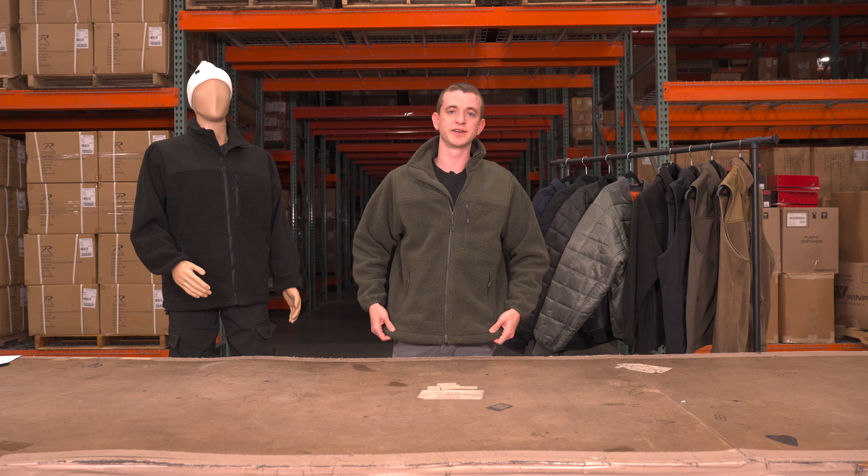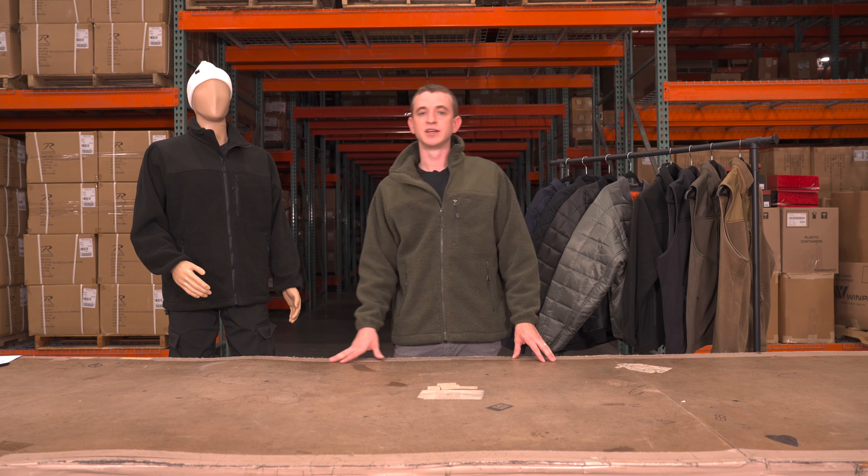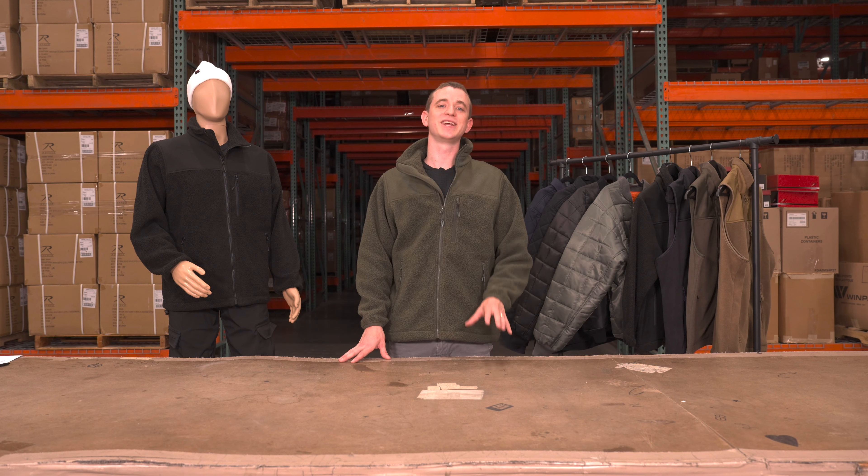Elastic binding cuffs and waistband keep the warmth in and the weather out. This jacket has become an instant classic in our office, and personally, I can't wait to hit the trails with it this fall.